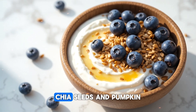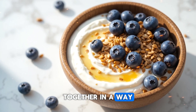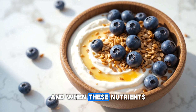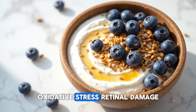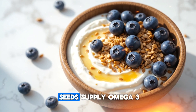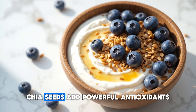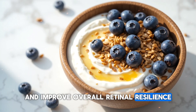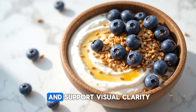When you combine flax seeds, chia seeds, and pumpkin seeds in your daily routine, your eyes receive a complete spectrum of nourishment that works together in a way no single food can achieve on its own. Each seed contributes something unique, and when these nutrients overlap and support each other, the result is stronger protection against inflammation, oxidative stress, retinal damage, and the everyday strain your eyes experience from screens, sunlight, and aging. Flax seeds supply omega-3 fatty acids that maintain the structure and moisture of your eye tissues; chia seeds add powerful antioxidants and hydration that strengthen the micro vessels and improve overall retinal resilience; and pumpkin seeds provide essential minerals and carotenoids that feed the macula and support visual clarity.